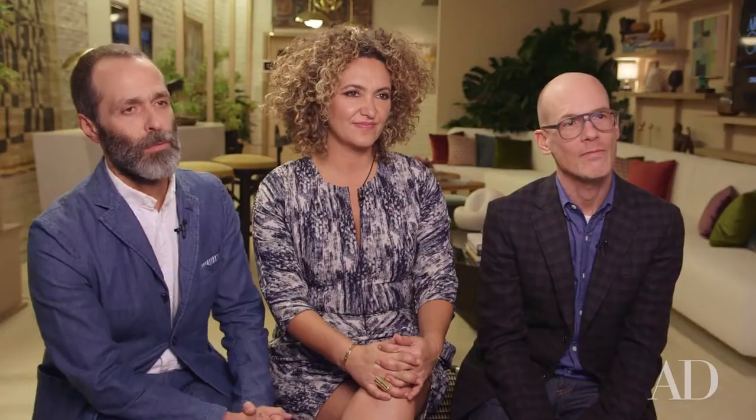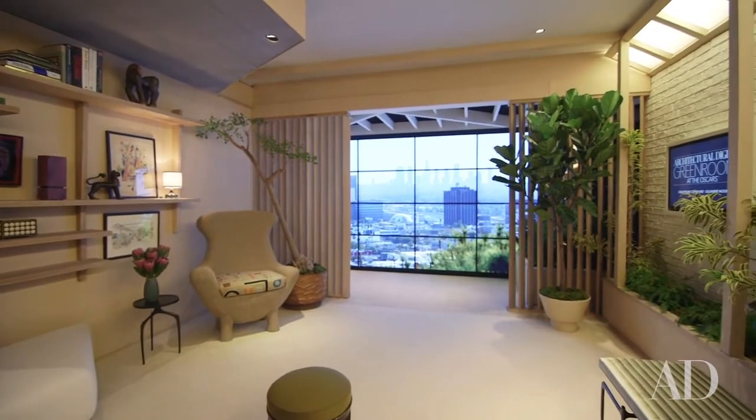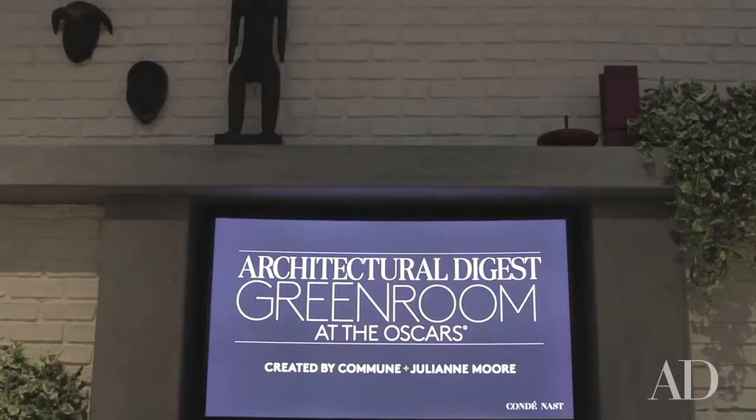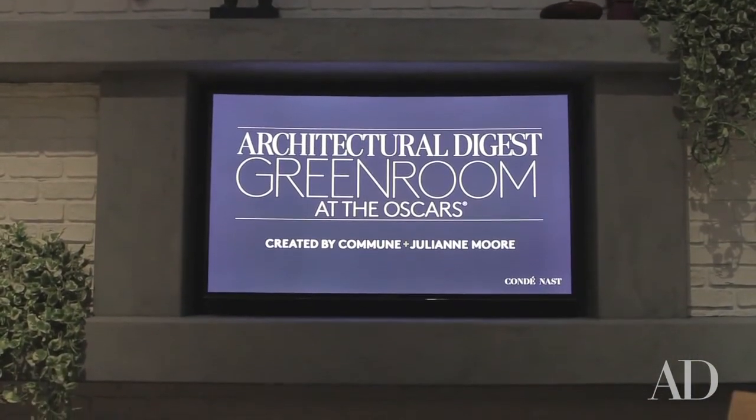We wanted to create a view from this home in the Hollywood Hills and we wanted a big picture window. These 16 monitors from Samsung made it possible. Having the ability to bring technology into the room and use it that way was something we thought would be really fun. And in the garden we have a curved television monitor that will be a live feed from the stage.